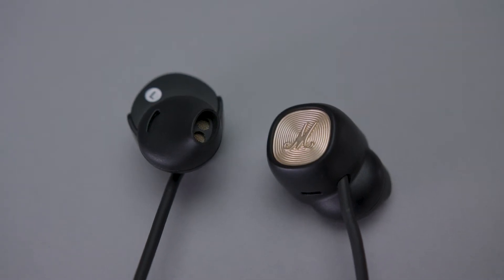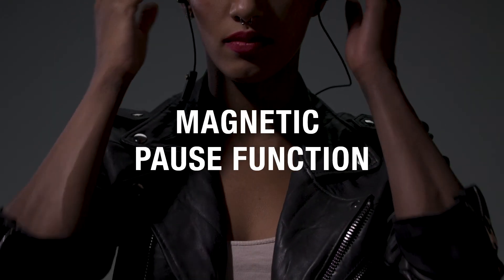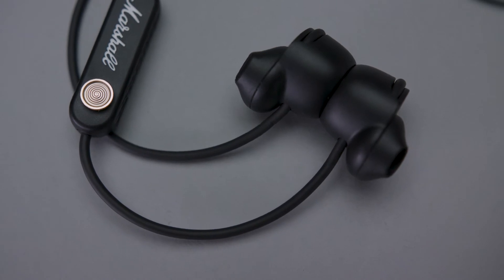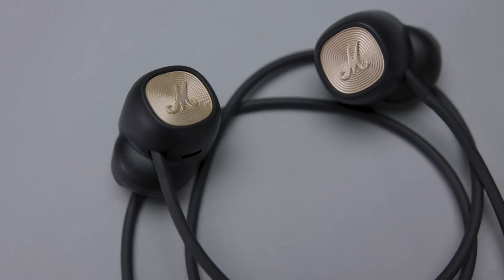Built-in microphones allow you to have conversations or record voice memos through your device. Automatically pause your music by magnetically attaching the two earpieces together. Once connected, Miner 2 Bluetooth goes into low-energy standby mode that will completely shut down after 6 hours of non-use.